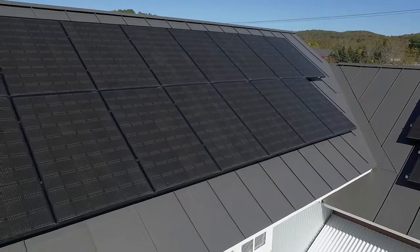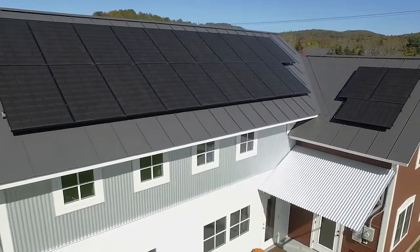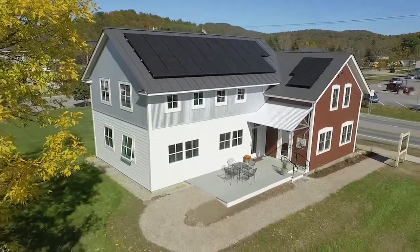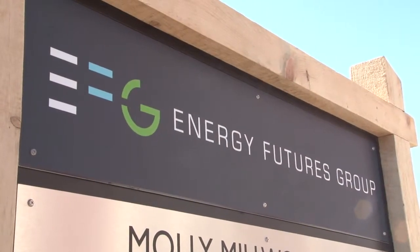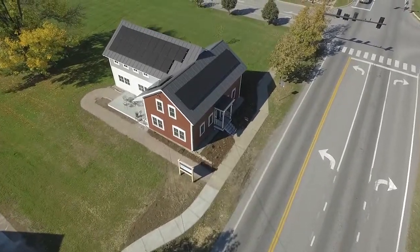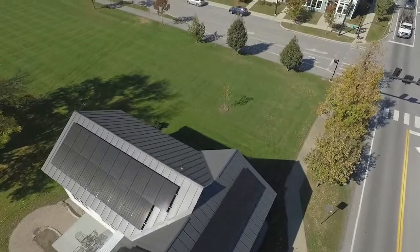We've got energy codes in places like California that will be net zero within a number of years. Their climate is not as cold as ours, but we know from experience in a lot of residential buildings that you can build a net zero building in Vermont. We want to demonstrate that with a commercial space as well. This building we hope will be a model for others — we look forward to pointing to it and saying, look, we could do it here, there's no reason why others can't do it as well.